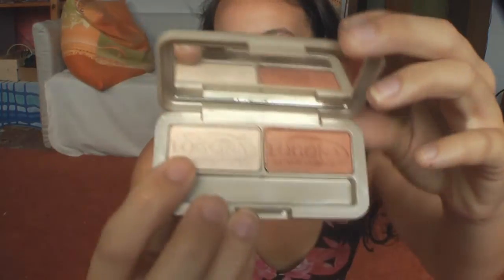The last thing is by Lagona, and it is their highlighting color in silver gold. It's just the prettiest color. I tend not to like to wear a lot of makeup in the summertime, so it works really well for that.